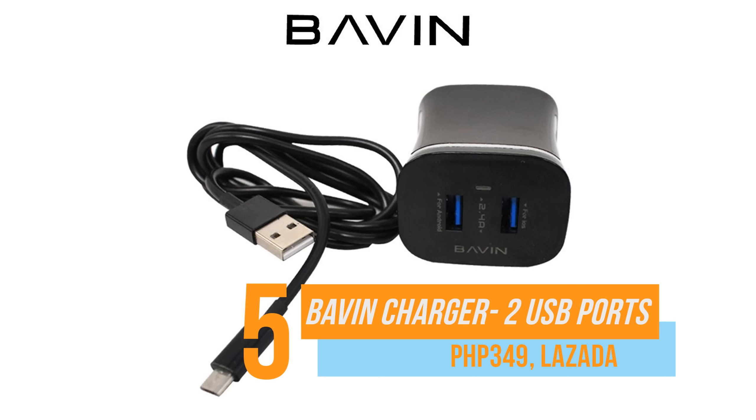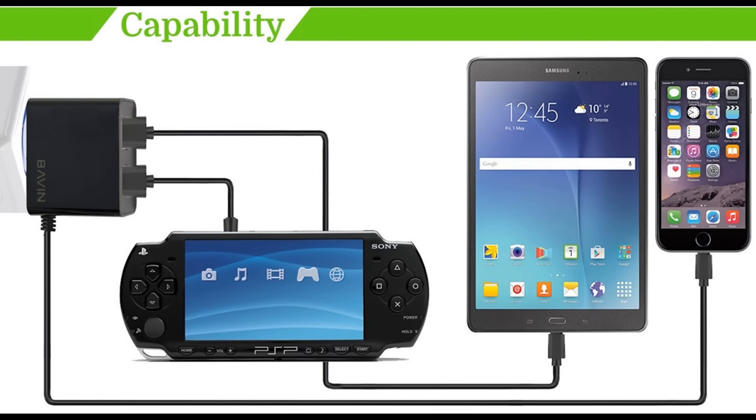The Bavin charger with additional two USB ports has one dedicated micro USB plug with two more spots to charge all your devices. For only $349, it's worth the shot.